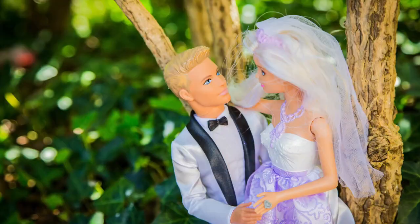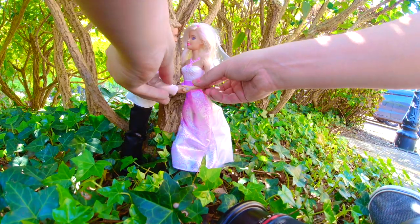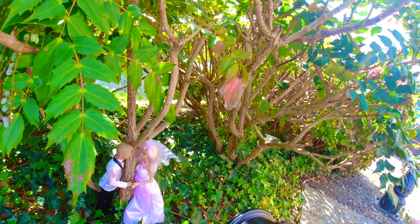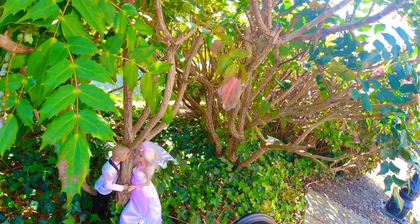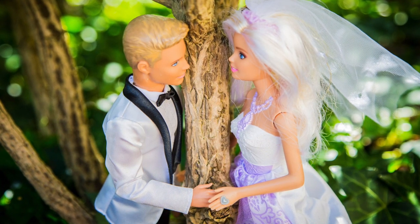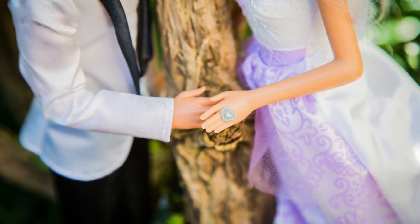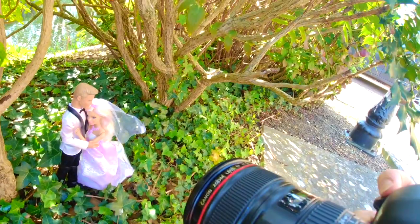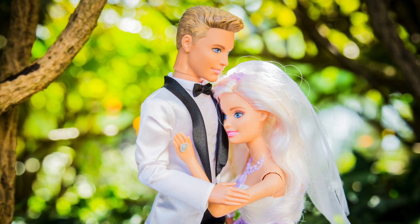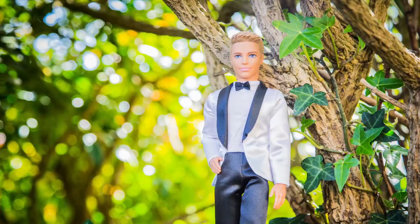Okay, that's really good. Perfect, hold that there. Keep holding, keep looking, keep smiling — smashed it. Let me check it. Let's do some of the bride now.